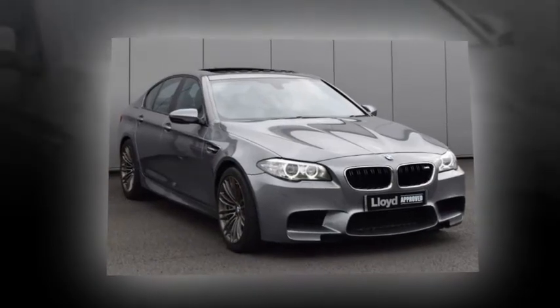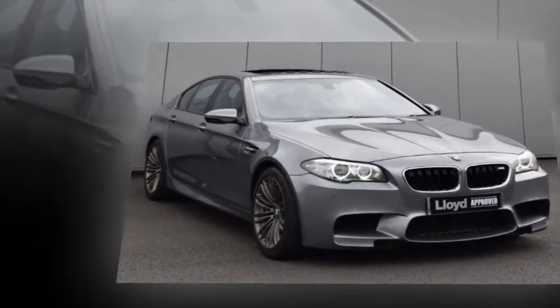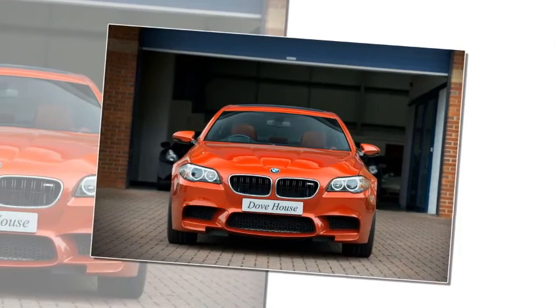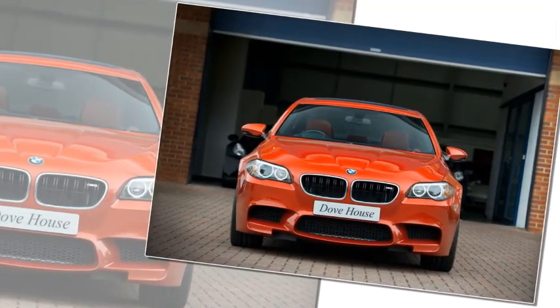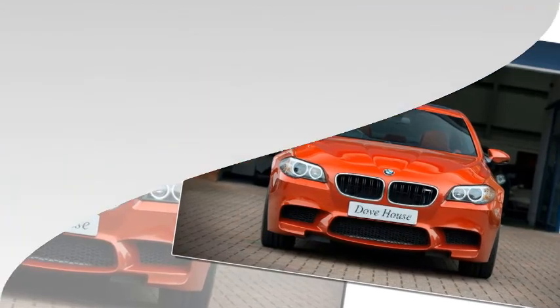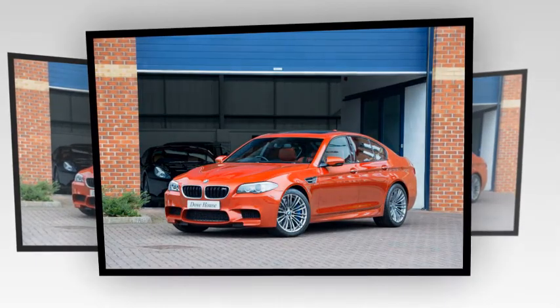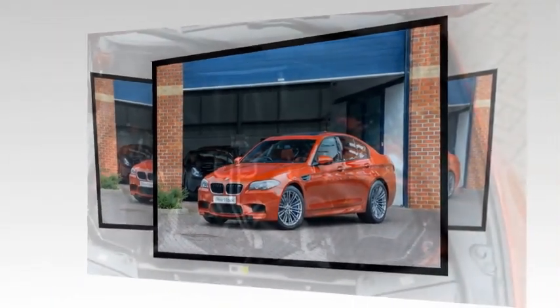Downsizing and turbocharging are old hat now, but back in 2011 they were still cause for much soul-searching — especially when the outgoing M5 was powered by a race-bred 5.0-litre naturally aspirated V10. Somehow a 4.4-litre V8, even one with twin turbos, didn't have quite the same cachet. Most perturbing of all, the engine note would be supplemented by synthesized sounds from the hi-fi.